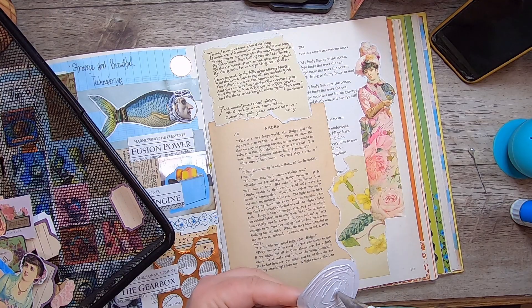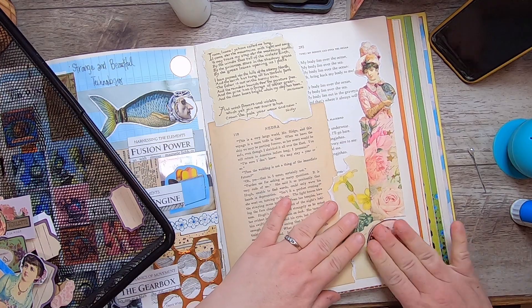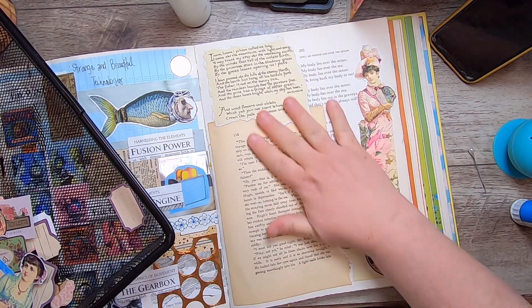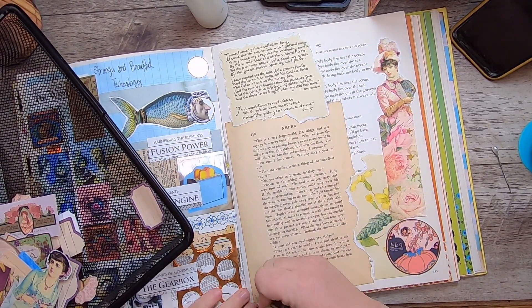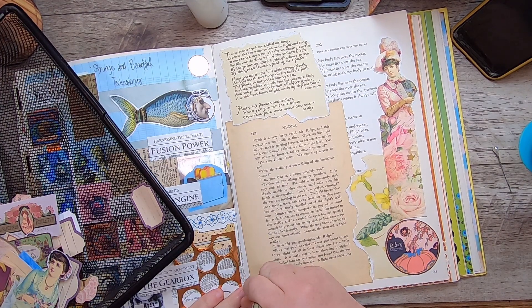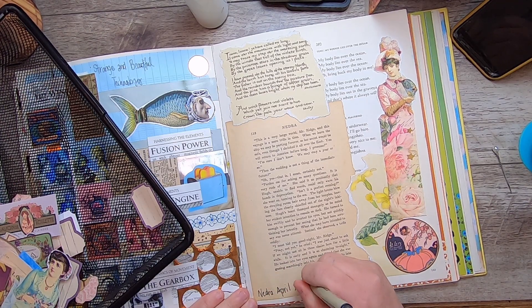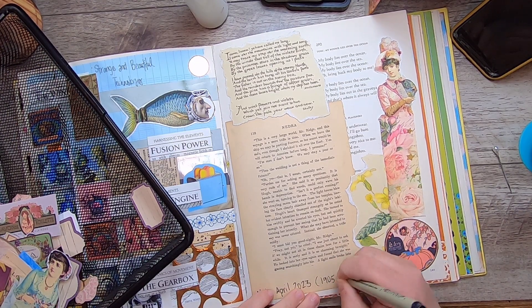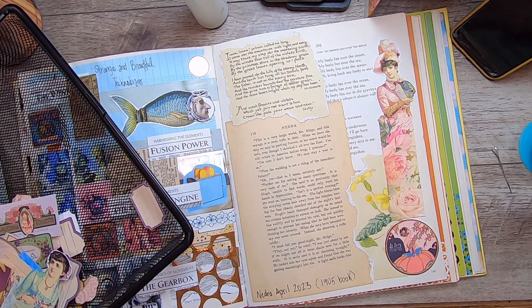I was going to store all these things away in my snippets box, but I thought, why don't I put a few of them in here first before I store the rest away, so that I remember the feeling of Nedra and the book that I made. I'm going to put 'Nedra' and I'll put 'April 2023,' and '1905 book' because that's when Nedra was published.